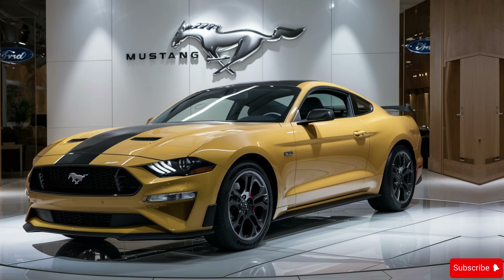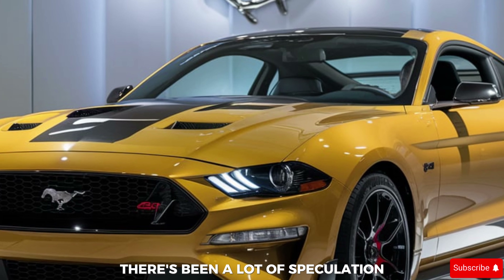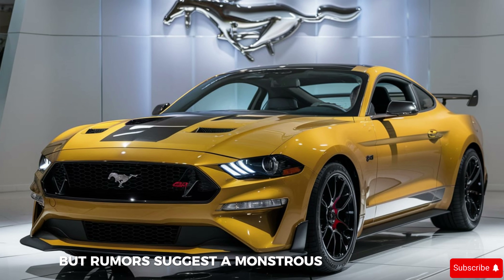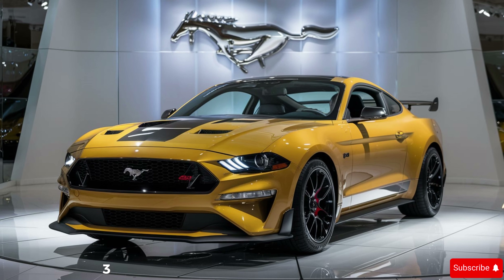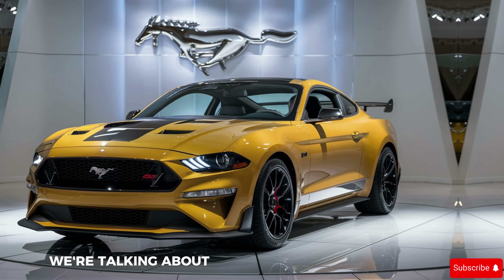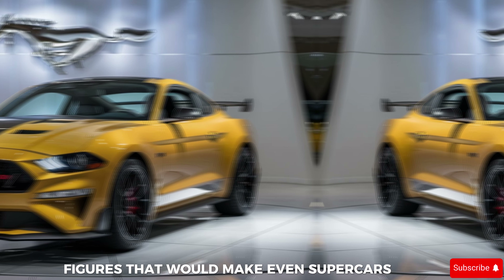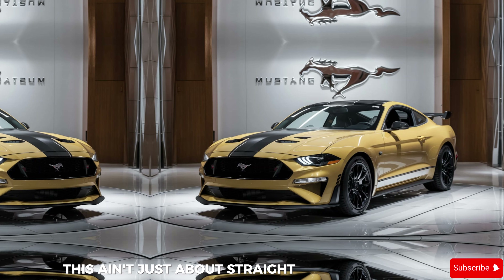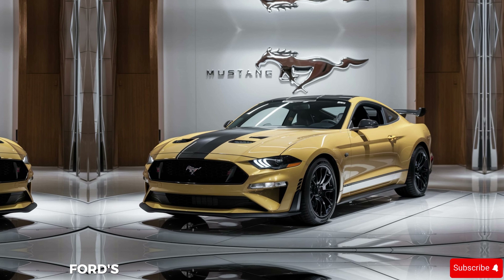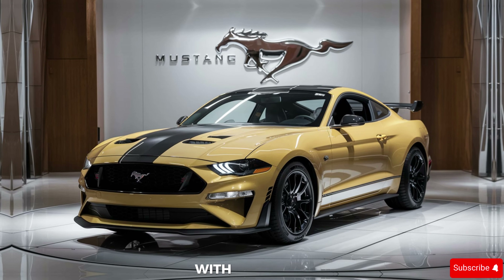Now let's talk about the heart of the beast. There's been a lot of speculation, but rumors suggest a monstrous supercharged 7.3-liter V8 engine under the hood — earth-shattering horsepower figures that would make even supercars blush. But this isn't just about straight-line speed. Ford's engineers have crafted a machine that can handle this immense power with precision.